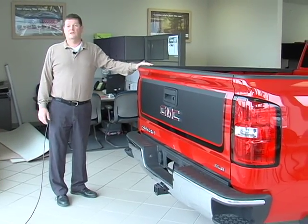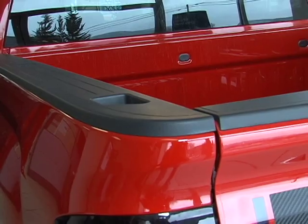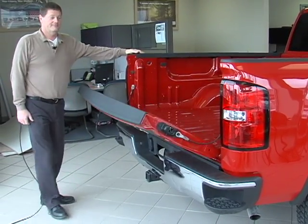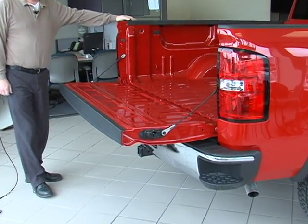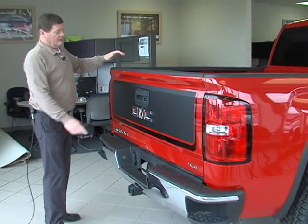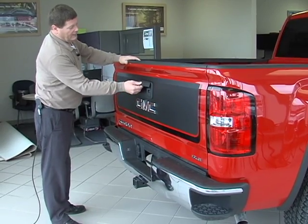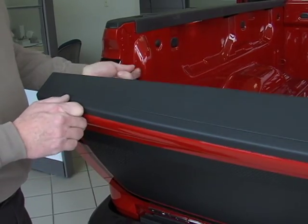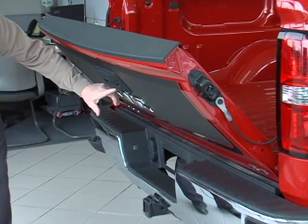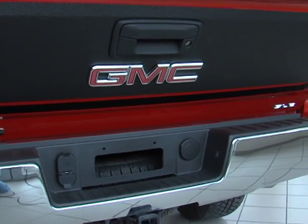Some of the neat features included in the back of the truck are the GMC step bumper and the handhold to get yourself in. We have a tailgate with easy lift and lower. Once again we have more carbon fiber trim back here, and a neat feature on the tailgate: you loop that around and your rear view camera is pointed right at your trailer hitch, allowing one person to hook up to a trailer.